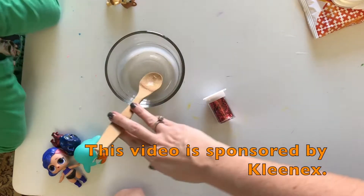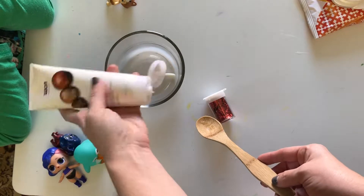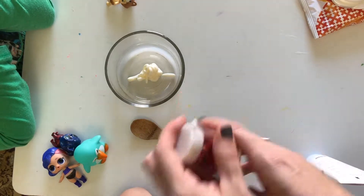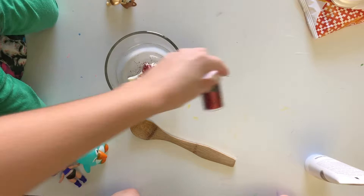We're gonna learn about germs. Can you see germs? No, they're too small. So we're gonna take some lotion and that's going to help us see germs today. Pretend that germs are glitter — pretty germs.